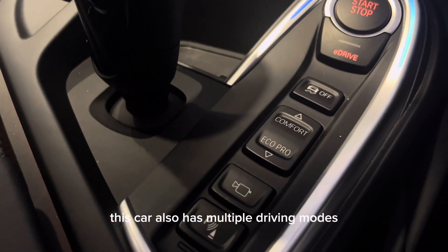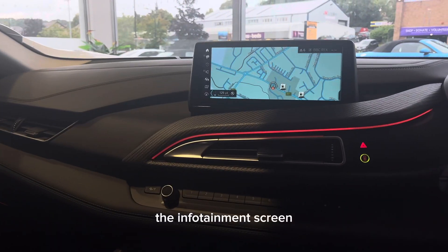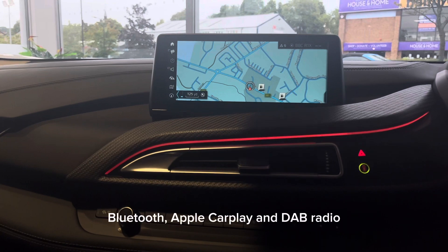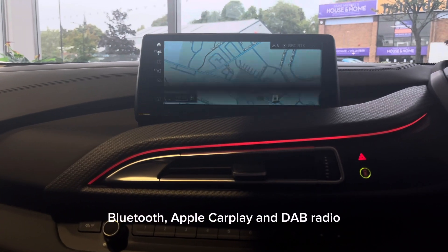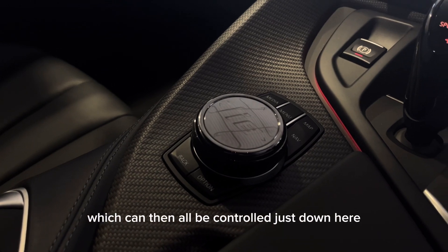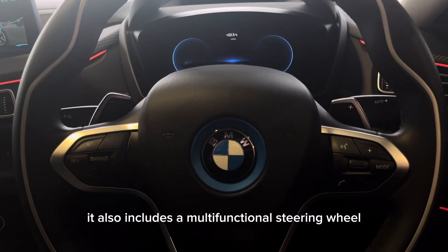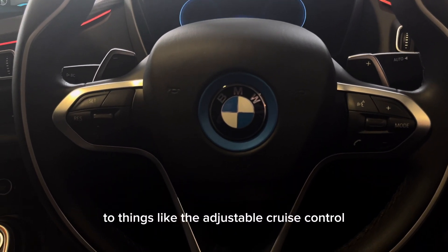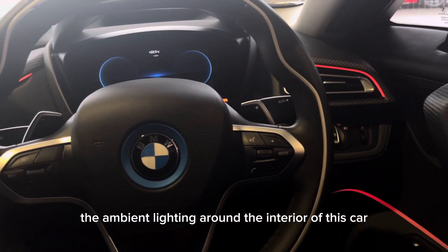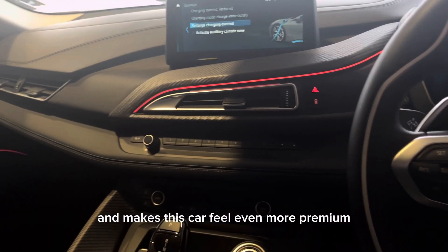This car also has multiple driving modes which can be selected just down here. The infotainment screen gives you access to things like sat nav, Bluetooth, Apple CarPlay and DAB radio, which can all be controlled just down here. It also includes a multifunctional steering wheel which gives you access to things like the adjustable cruise control. The ambient lighting around the interior is also a great touch and makes this car feel even more premium.